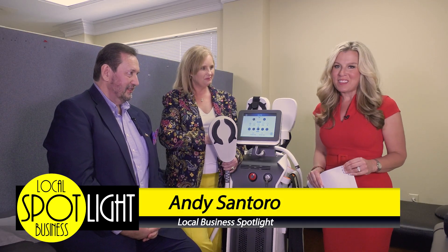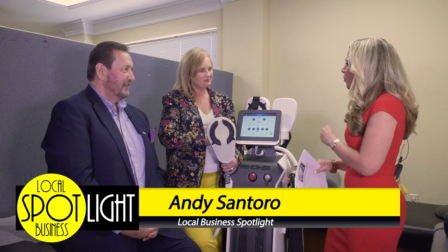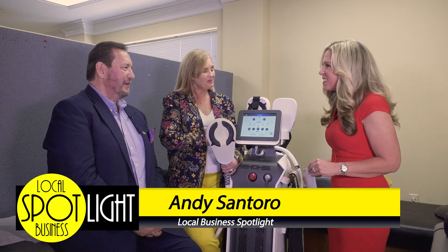I am here today with my great friends Dr. Shawn Jones and his beautiful wife Kara Doyle-Jones of Chattanooga Wellness Center. Thanks for coming on. Thank you so much for being here.